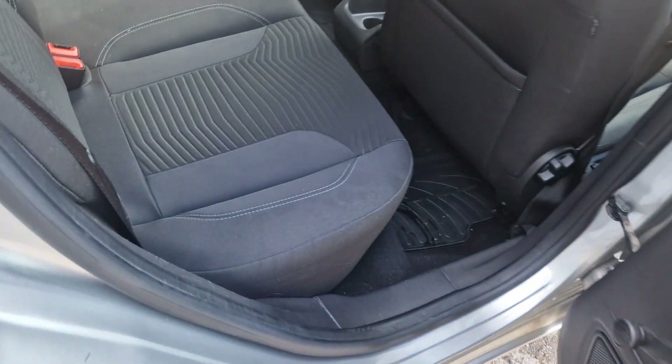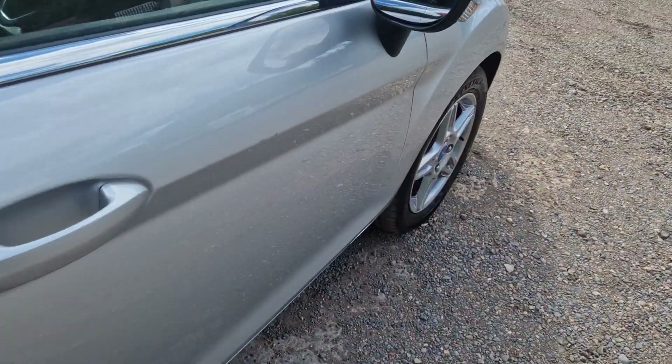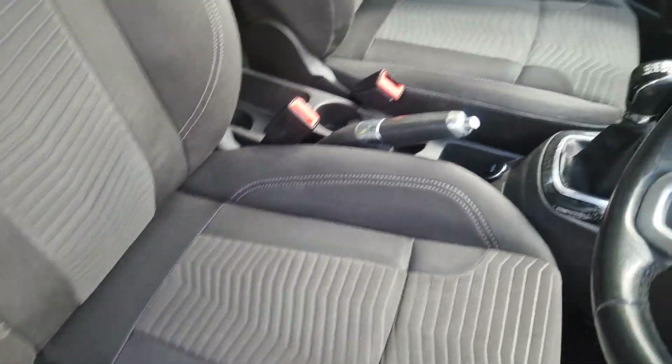Right, so you can see the seats are alright as well, it's like they've never been sat in. Just goes to the front there, you can see the seats are nice and decent, no marks on them at all.